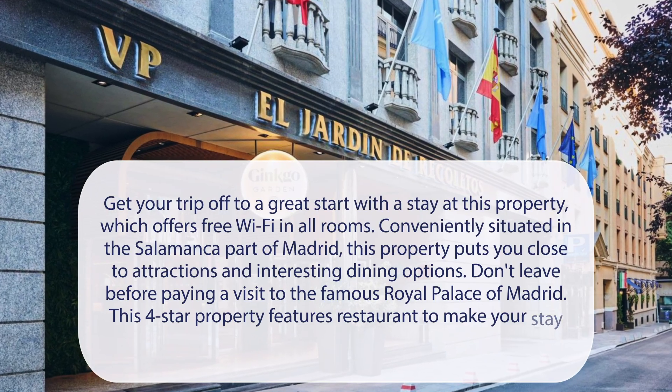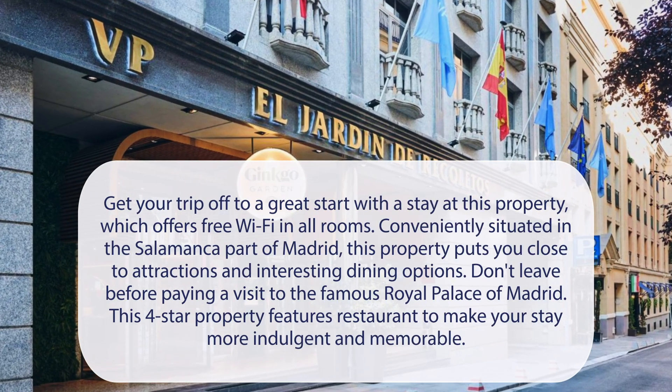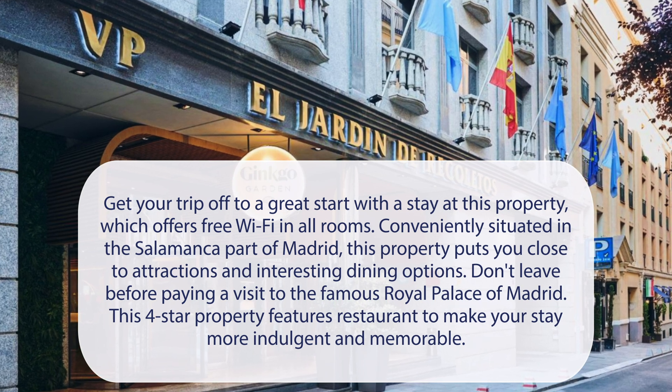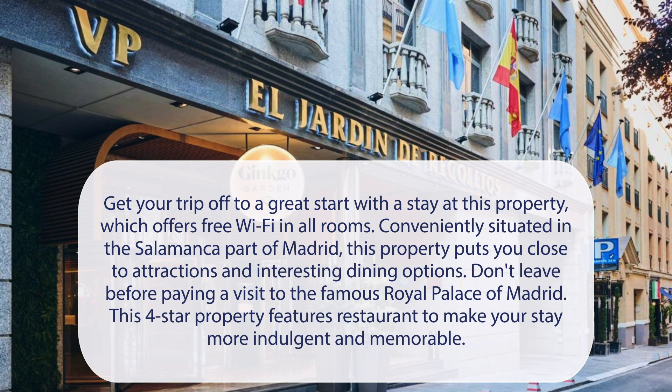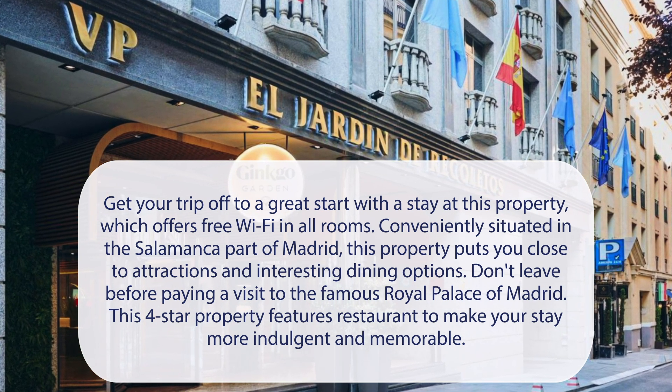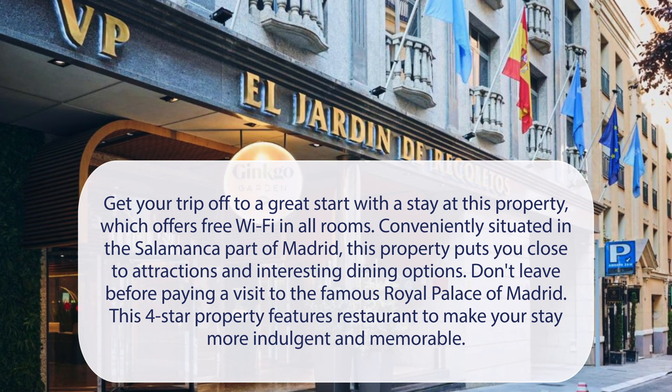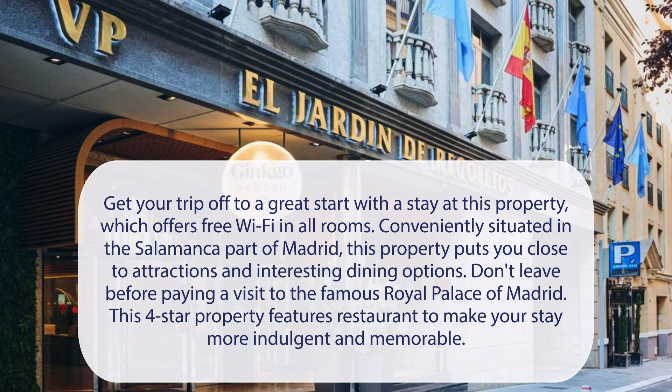At VP Jardin de Recoletos, get your trip off to a great start with a stay at this property, which offers free Wi-Fi in all rooms. Conveniently situated in the Salamanca part of Madrid, this property puts you close to attractions and interesting dining options. Don't leave before paying a visit to the famous Royal Palace of Madrid. This four-star property features a restaurant to make your stay more indulgent and memorable.